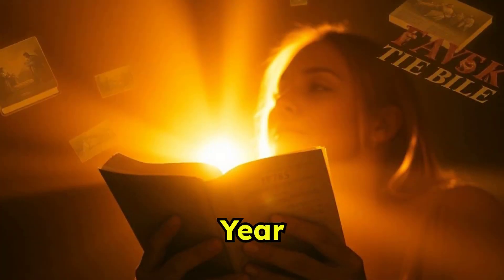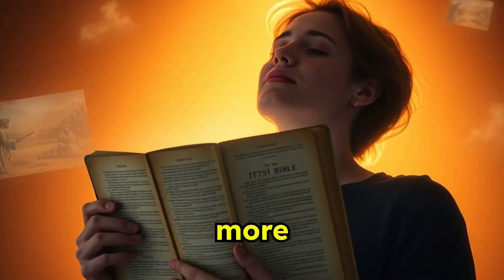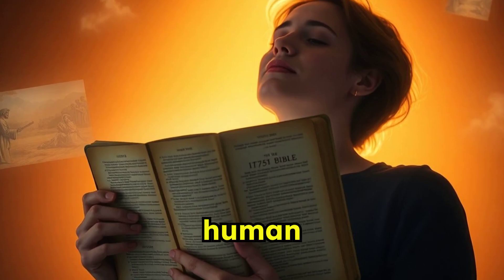At its core, the Year Bible is about deepening our connection with sacred texts. It fosters a more profound understanding of how divine stories unfold within the realm of human history.